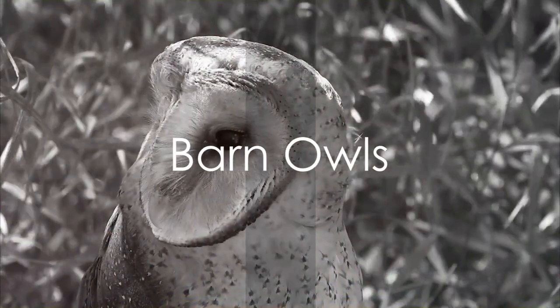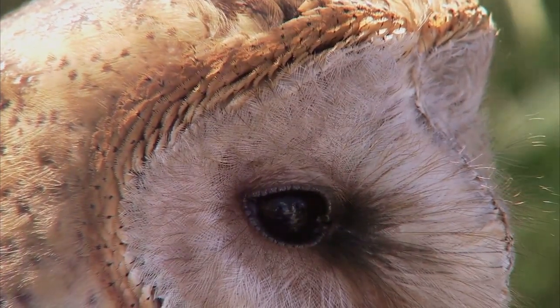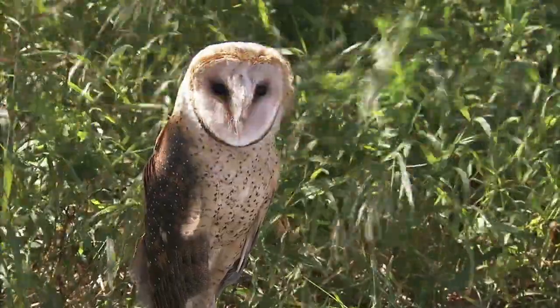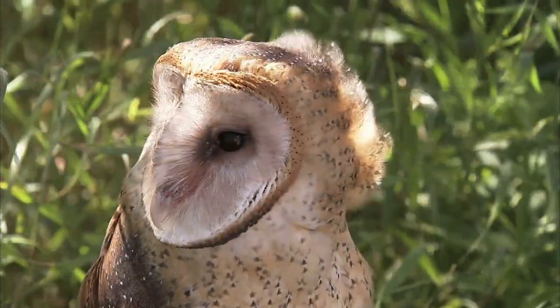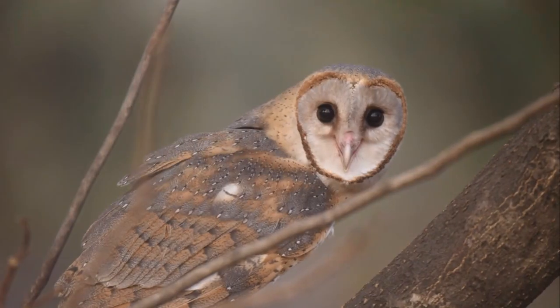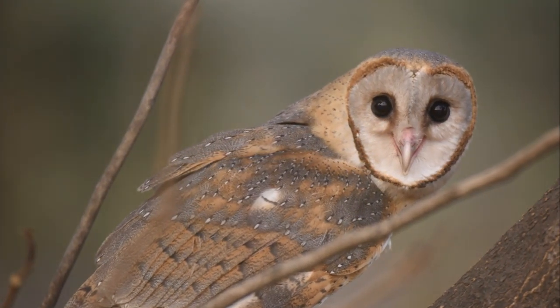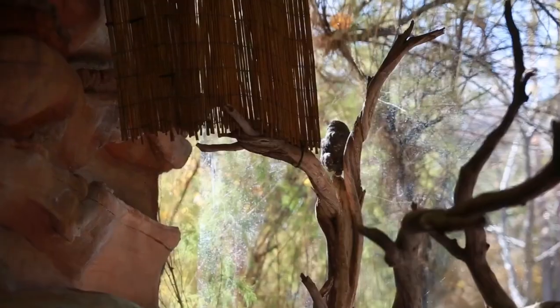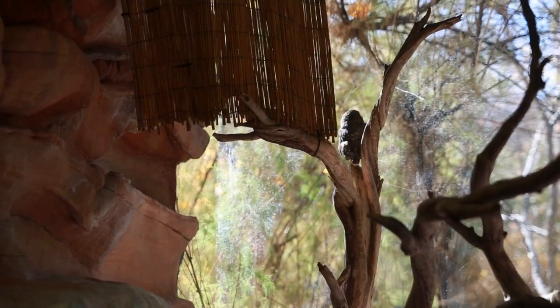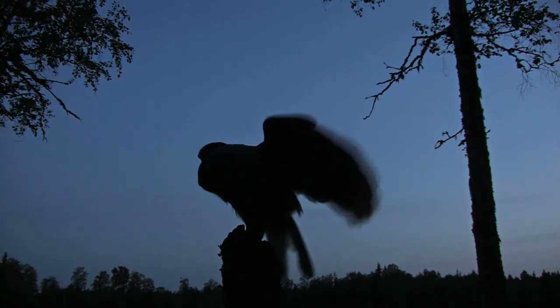Last but not least, the barn owl. This owl is easily recognized by its heart-shaped facial disc, but it's not just a pretty face. Barn owls have exceptional hearing, which they use for hunting — their ears are so finely tuned that they can hear a mouse's heartbeat in a field. Add to that their silent flight, and you've got a stealthy hunter that rodents never see coming. Rodents are a barn owl's favorite meal, which is why these owls prefer open areas like fields and meadows. The barn owl, the silent night hunter.